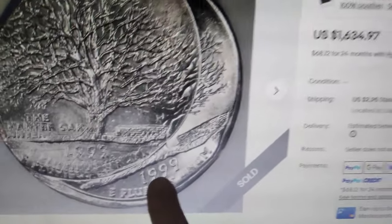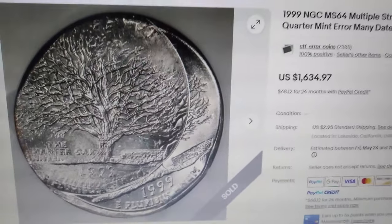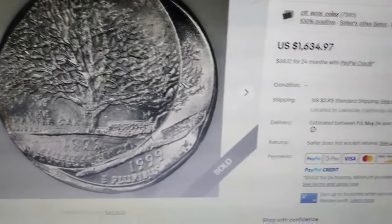To the average person, the appearance of this coin might seem unremarkable, but for an error coin collector, it's a masterpiece.